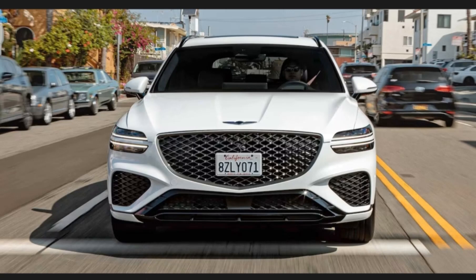In this video, we will talk to you about the 2023 Genesis GV70. Don't forget to subscribe to my channel. Let's get started.